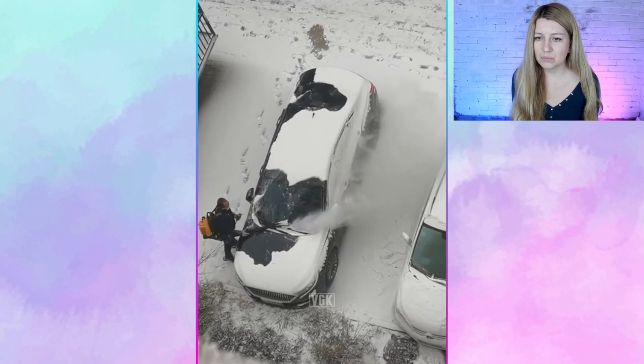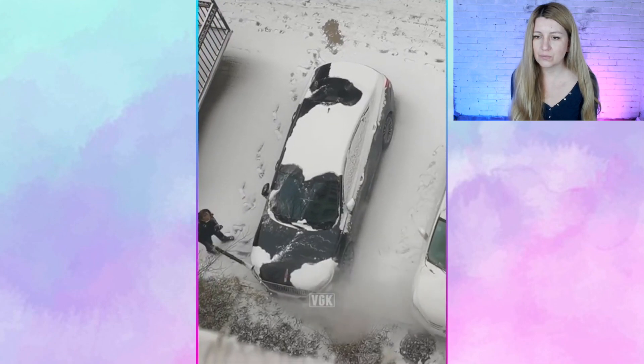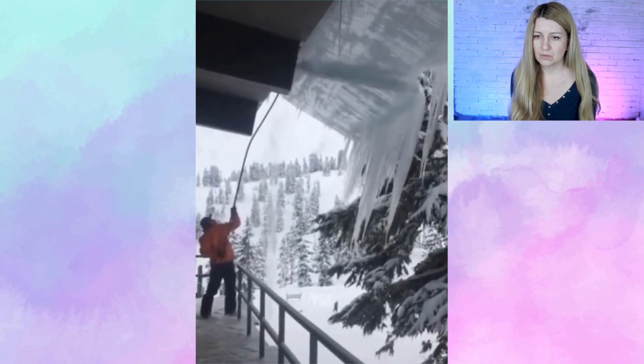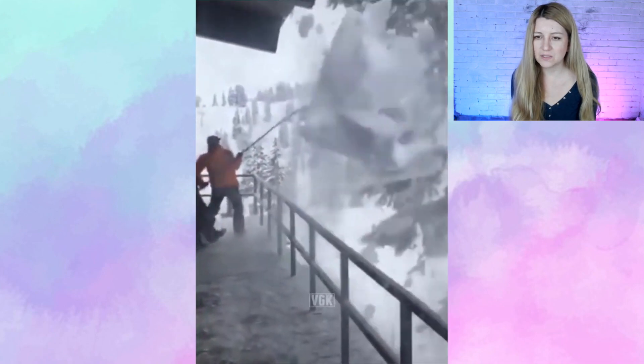It's a cool idea — how to blow snow from your car. Wow, it's monster icicles.